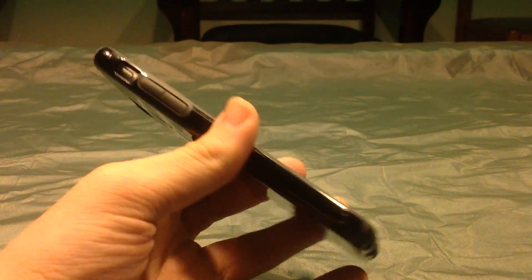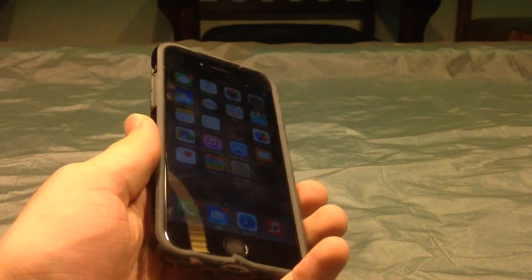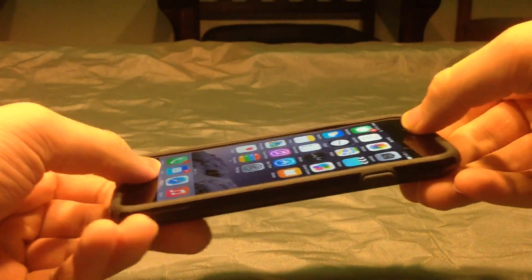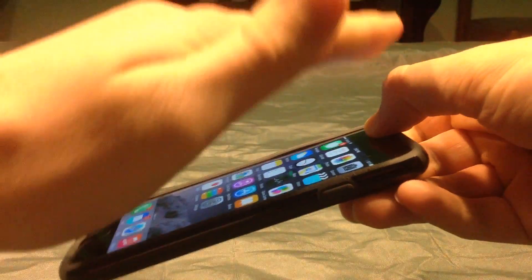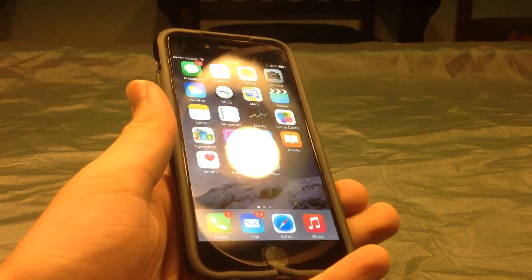What I mean by making bigger devices is they would be able to conceivably be folded for storage, similar to a Microsoft Surface tablet. You'd be able to actually fold the top of the device and keep it folded over like a sandwich, so you'd be able to store it easier, making it actually able to be bigger.